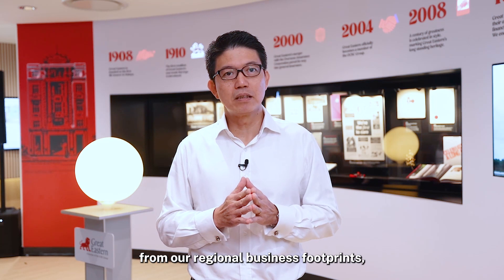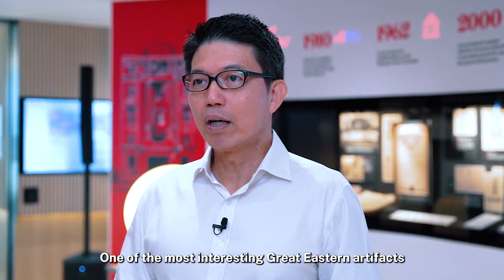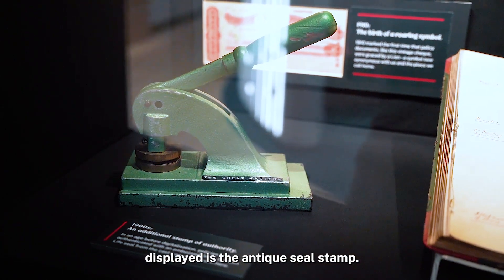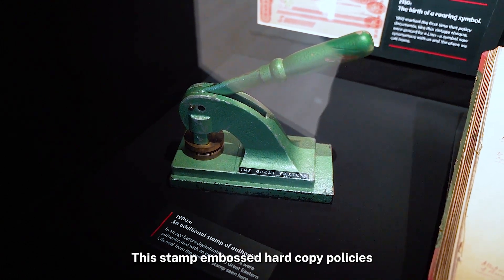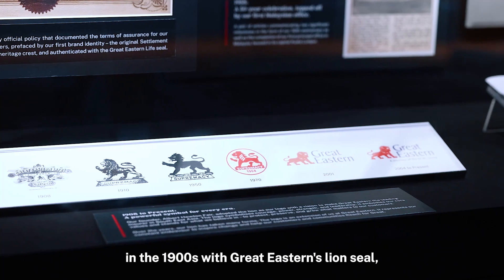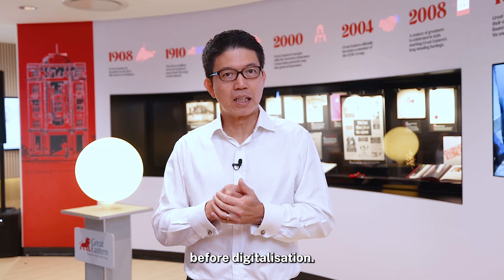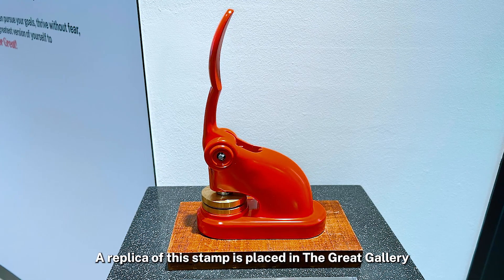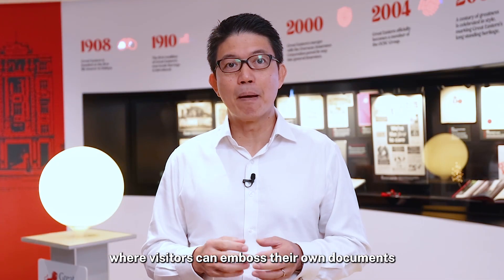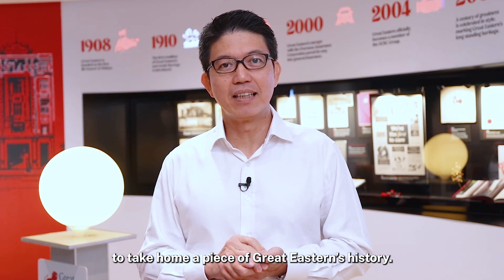From our regional business footprints, product innovations to community activation events. One of the most interesting Great Eastern artifacts displayed is the antique seal stamp. This stamp embossed hard copy policies in the 1900s with Great Eastern's Lion Seal, which authenticated policies in the early days before digitalization. A replica of this stamp is placed in the Great Gallery, where visitors can emboss their own documents to take home a piece of Great Eastern history.